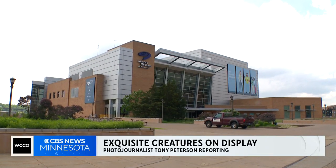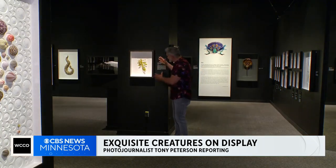My daughter gave us a gift, three of us, to come and see this. This is the leafy sea dragon.